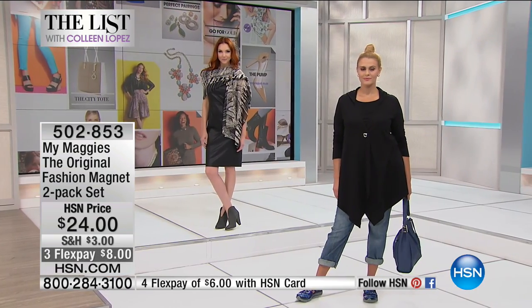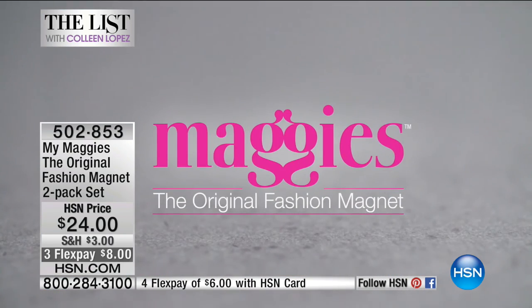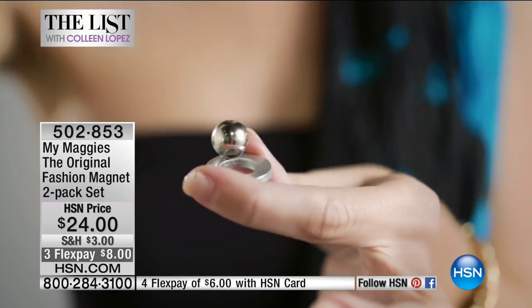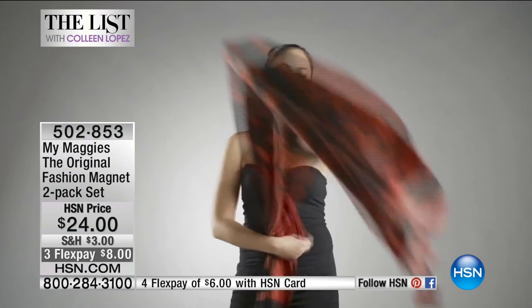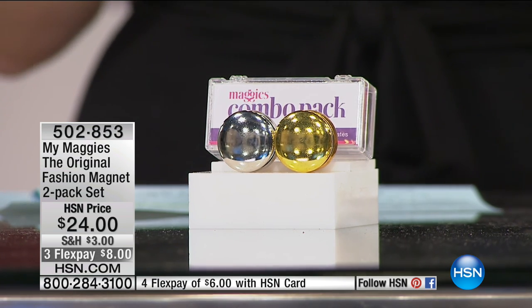It's the only patented fabric fastener since 1849, since the safety pin. We cannot keep these in stock — there's nothing in the world like it. It holds leather — three layers of material. It's called My Maggie's, the original fashion magnet. It is so strong — whether it's leather, this just went through four layers of material. Anything you could use a safety pin for, you can now use My Maggie's and you receive a set of two. The magnet is so strong it's difficult to actually pull it apart.